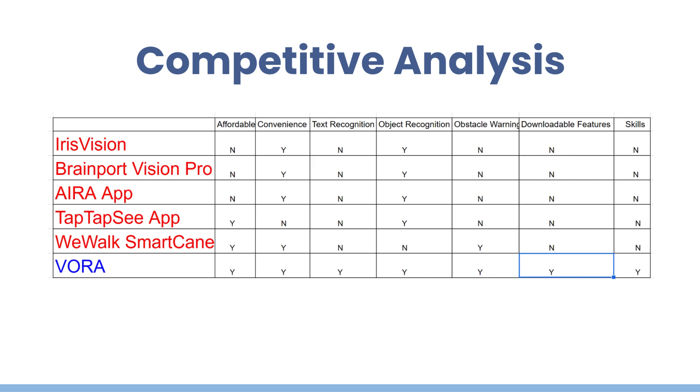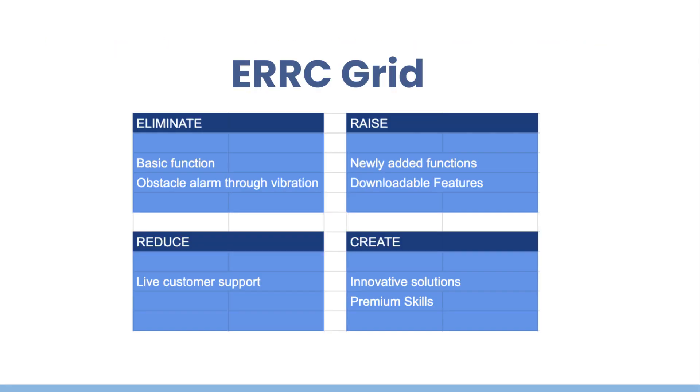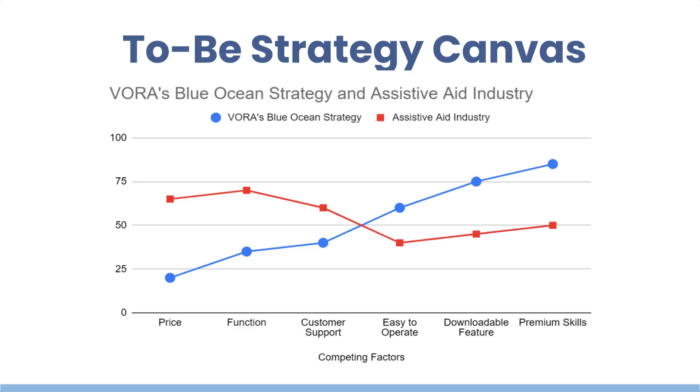Let's take a look at the target customers. Since electronic aids for the visually impaired could cost several thousand dollars, current customers are mainly government disability programs and long-term care centers. By introducing the VORA app, camera, and skill market with such affordable and effective solutions, VORA could potentially attract a large non-customer base from high-income individuals to low-income visually impaired. By eliminating basic functions such as object and distance sensing and reducing live customer support, VORA created unique value by focusing on downloadable features and premium skills.